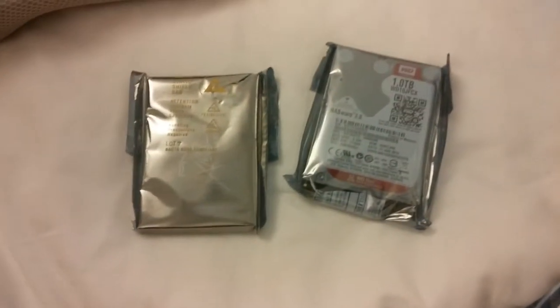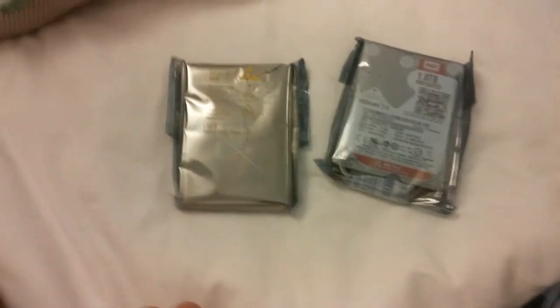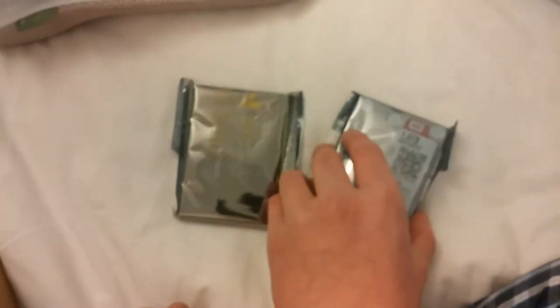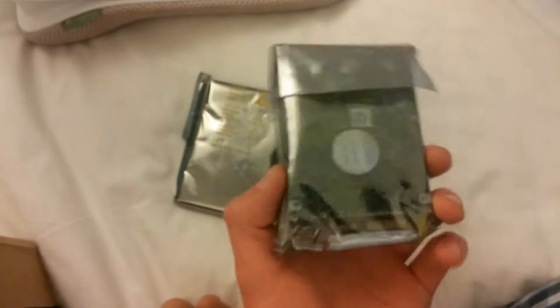So I'm going to open them up and we can talk about them. I don't want to take them out of their static baggies just yet. Essentially I paid a really good price — I think it was around $140 including shipping and tax for both of them. That's ridiculously cheap, because if you were to go to Incredible Connections, which is like an electronics store specializing in IT services, you'd pay around a thousand rand just for this one.